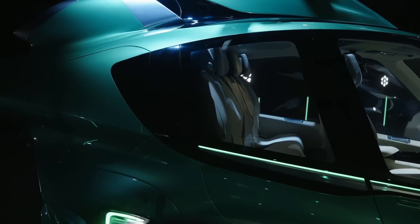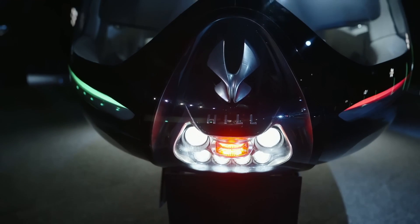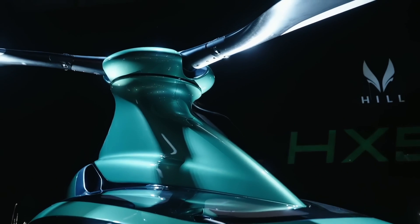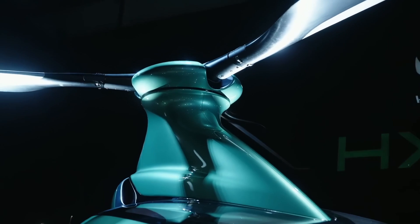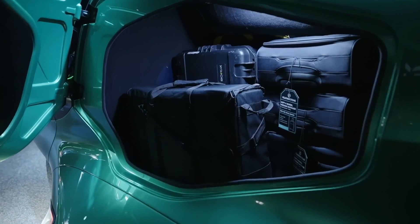But what about safety? They've integrated the best ideas from decades of engine design and implemented rigorous testing to ensure reliability. Plus, the HX-50 boasts a three-bladed rotor for stability in windy conditions and advanced features to keep it level in flight.